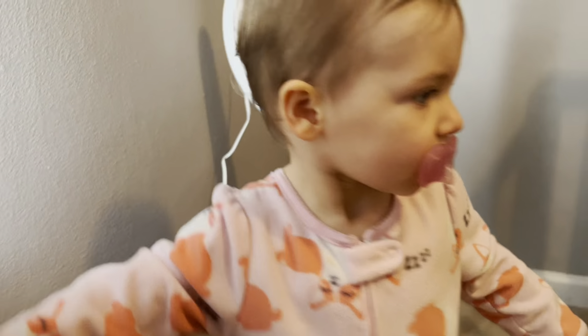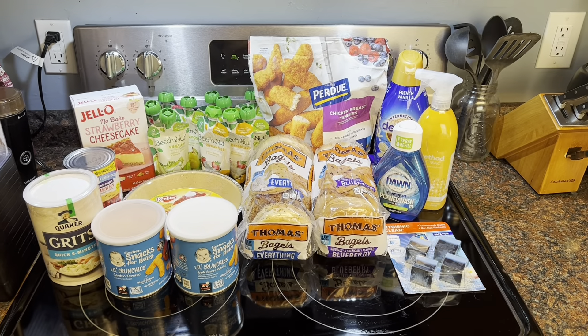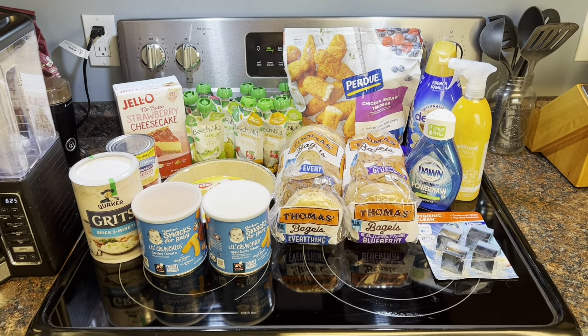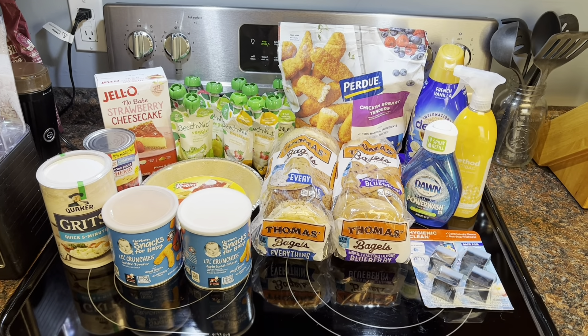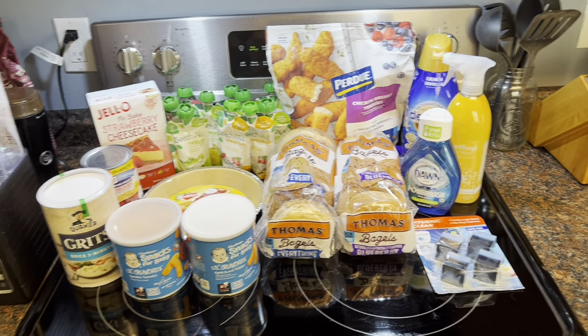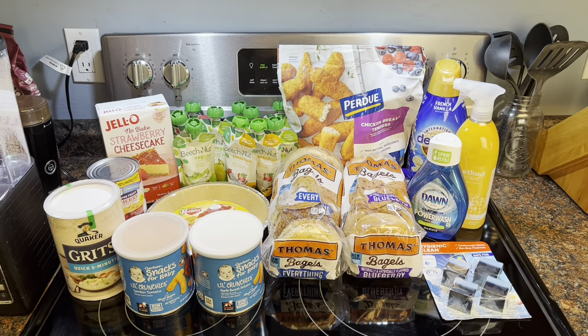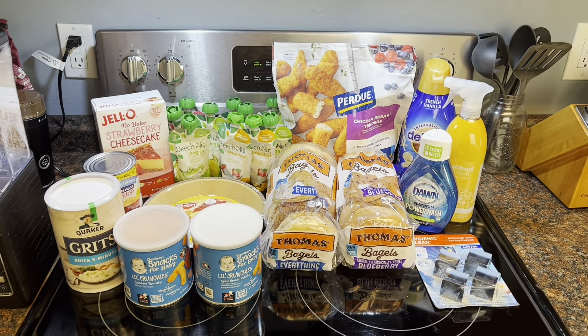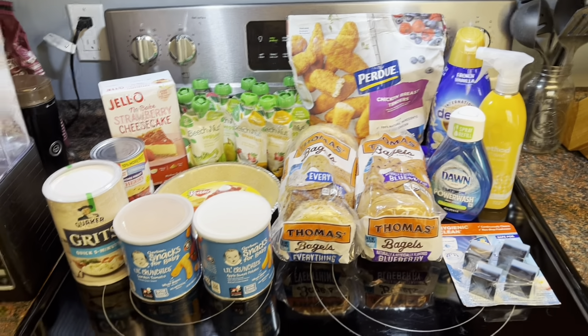Alright guys, I just got back from the grocery store, so I'm just going to show you what I got and tell you why I got everything. I'm going to be making a cheesecake tonight for my husband Cody and also some shrimp and grits. This was not a regular run to the grocery store by any means — I just had to pick up a couple things, so that's why it's not too big of a haul.